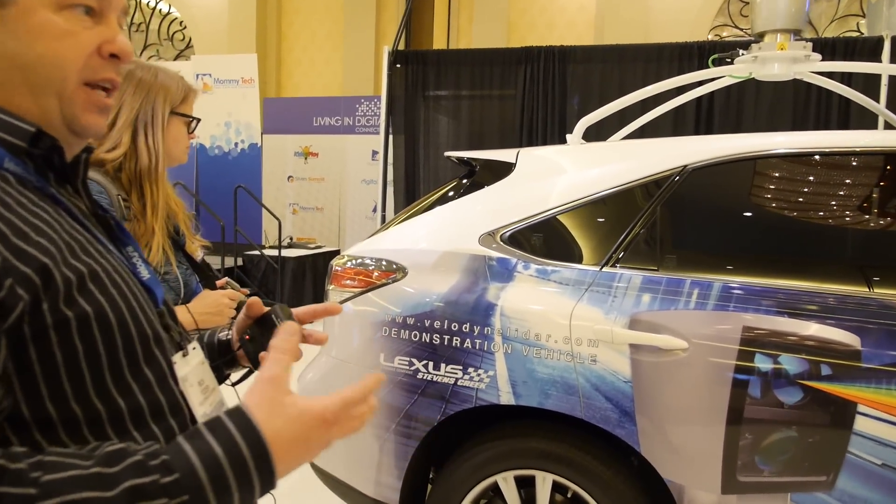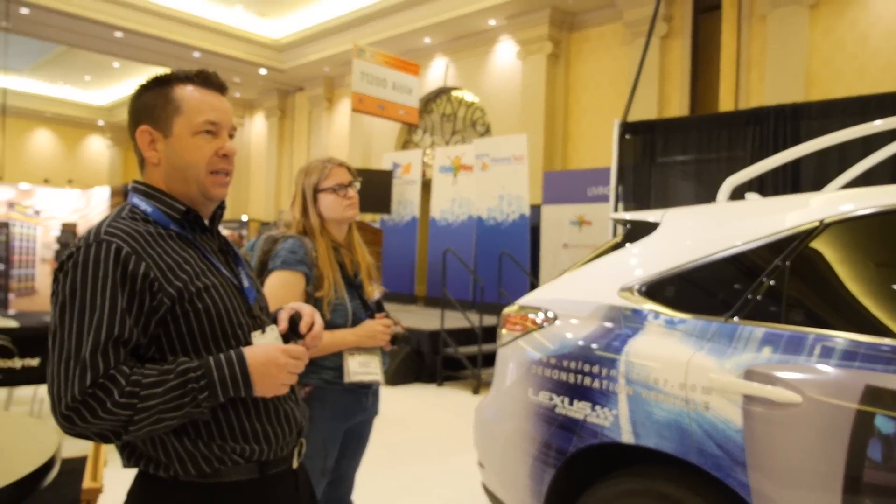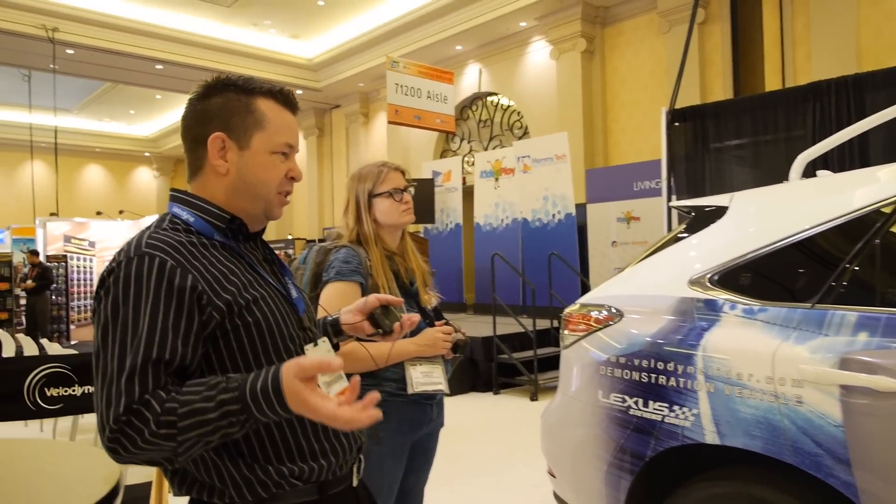We're here this year introducing our new headphone line and using our LiDAR technology as, you could say, an attention getter. And that it does.